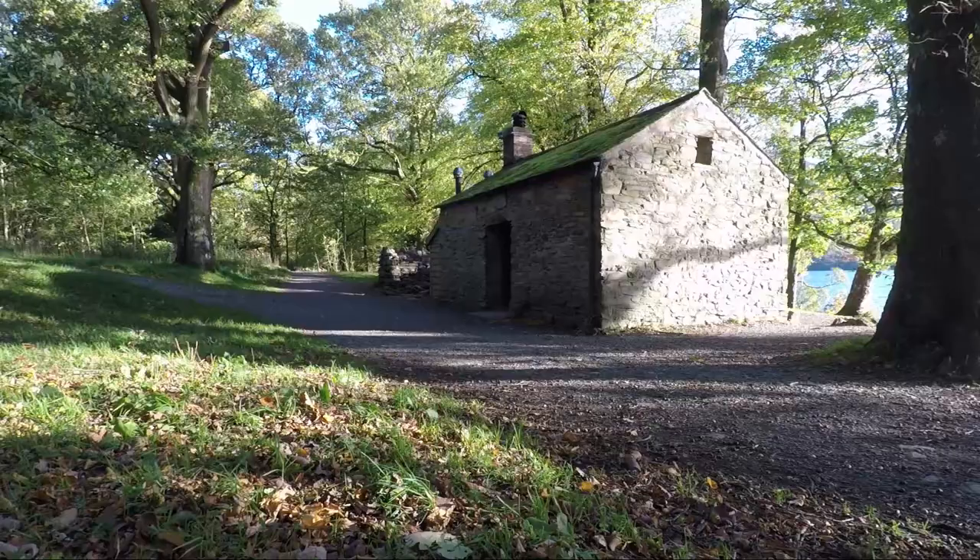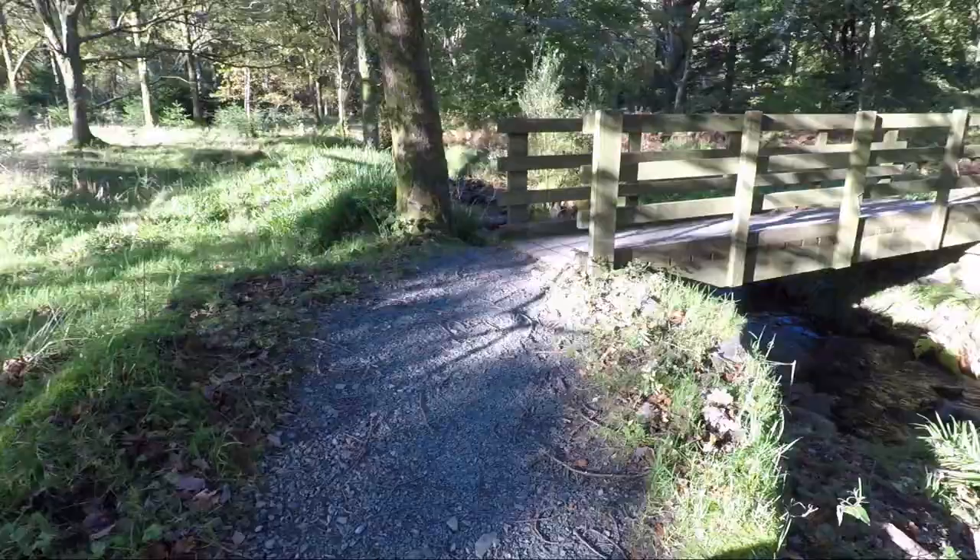Hidden away in Homewood is this bothy which is run by the National Trust and you can rent it for accommodation. It's certainly a get away from it all place.